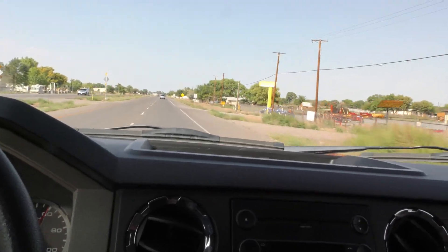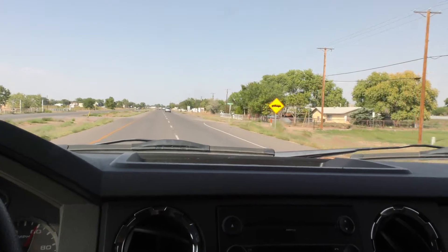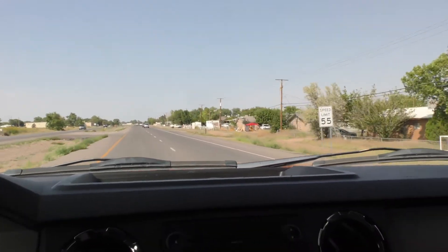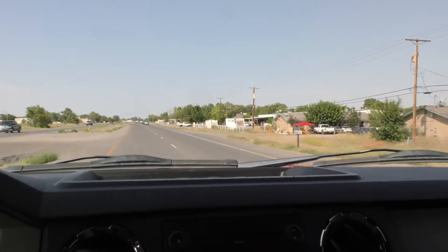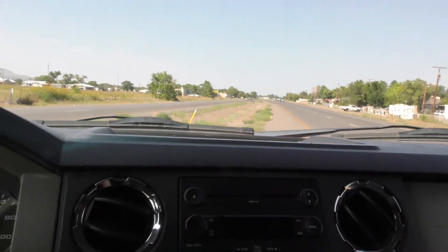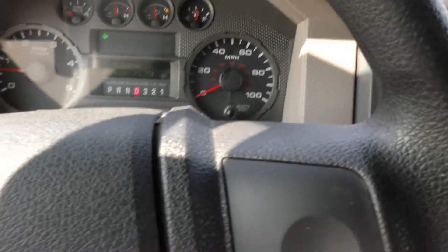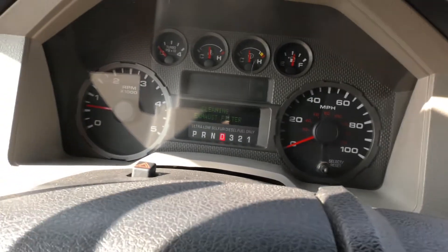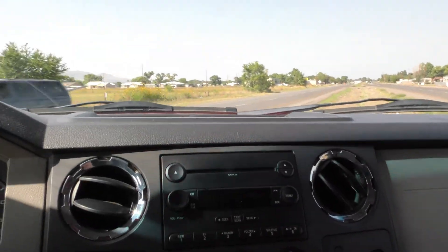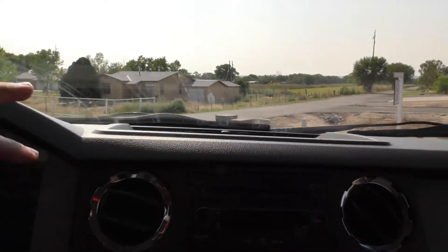I'm going to pull up to the next big turnaround and flip around, and that will conclude our test drive. You get the idea — all the needles are where they're supposed to be. This thing doesn't need anything. You could run calls today. I'm going to punch it again.